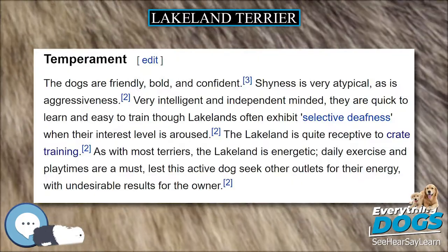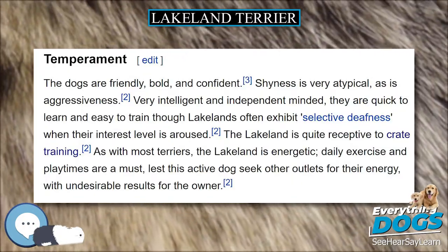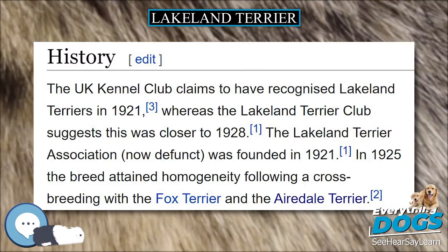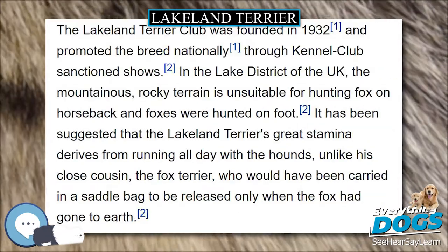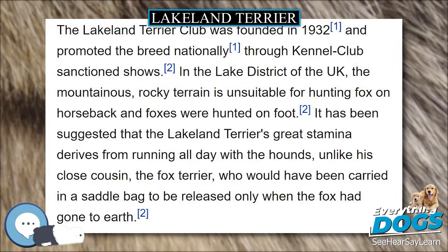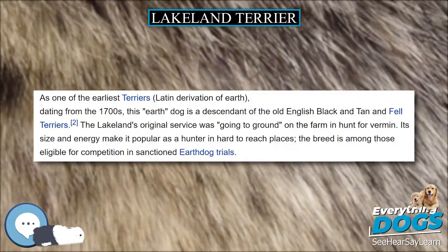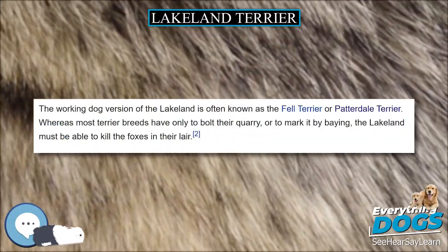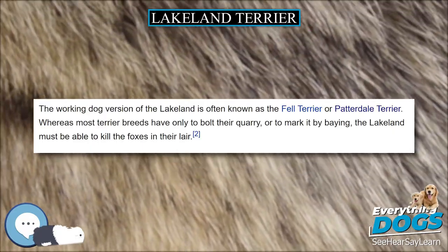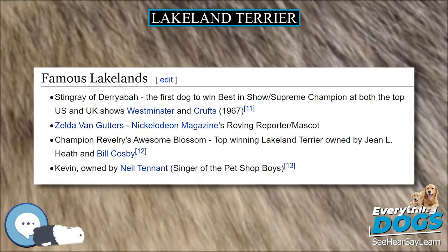In the Lake District of the UK, the mountainous, rocky terrain is unsuitable for hunting fox on horseback, and foxes were hunted on foot. It has been suggested that the Lakeland Terrier's great stamina derives from running all day with the hounds, unlike his close cousin the Fox Terrier, who would have been carried in a saddlebag to be released only when the fox had gone to Earth. As one of the earliest terriers — Latin derivation of Earth — dating from the 1700s, this Earth Dog is a descendant of the Old English Black and Tan and Fell Terriers.